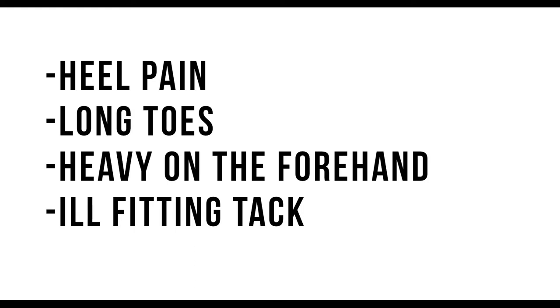Heel pain can be caused by multiple different things, making it difficult to diagnose. It could be navicular, which can be fixed with proper shoeing and trimming. It could be thrush, which is usually fixed very easily with proper treatment. It could be strained ligaments, it could be bruising. You can look up heel pain in horses and find articles that talk about the variety of heel pain.